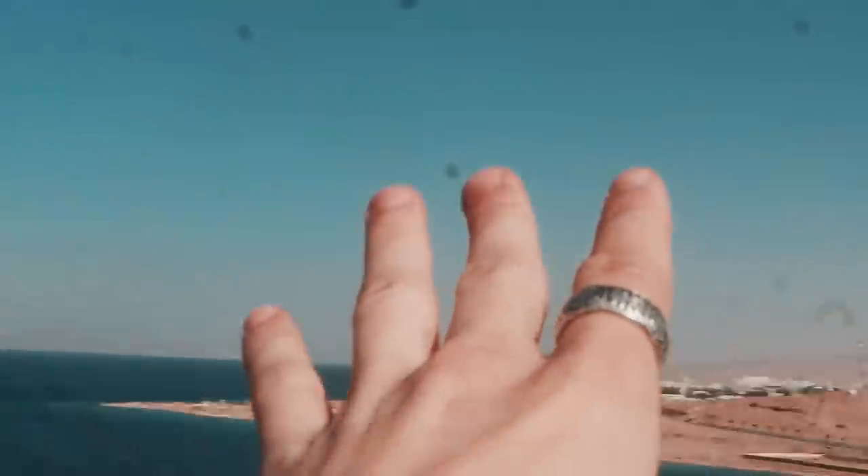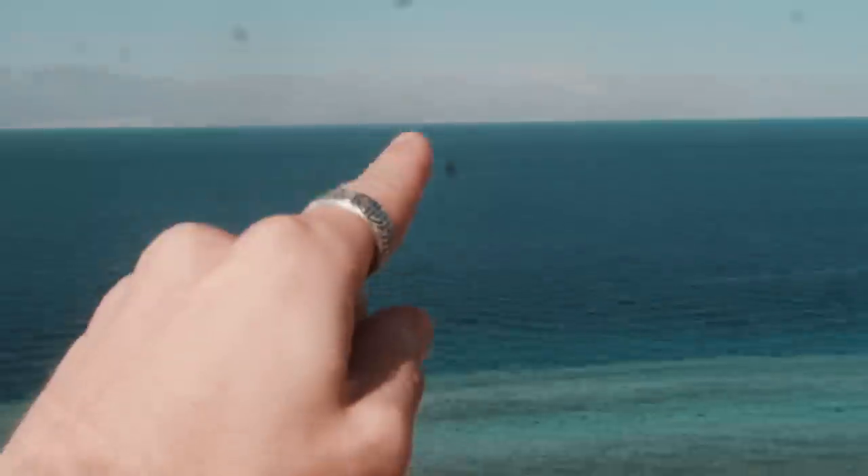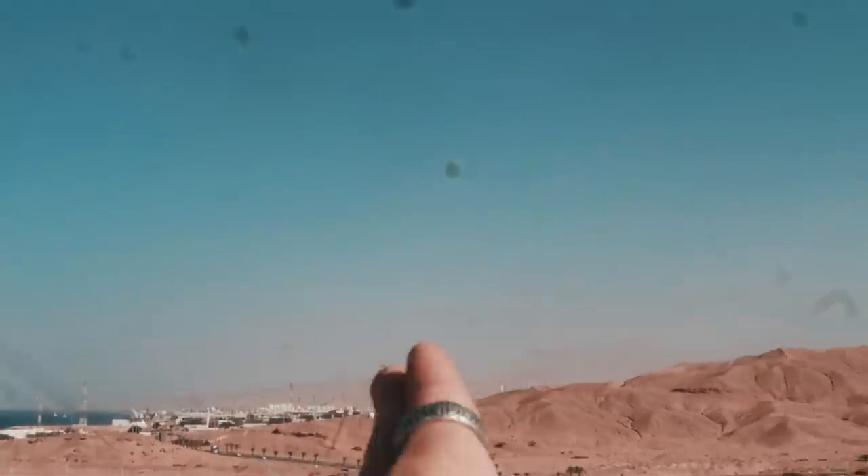We're at an incredible viewpoint where you can actually see four countries — we're around where all the borders kind of come together. We're in Saudi Arabia right here, then there is Egypt, Jordan, and then Israel and Palestine are kind of all the way over there. It's just incredible. Today we're actually going to go see some old wrecks — you'll see what I mean.